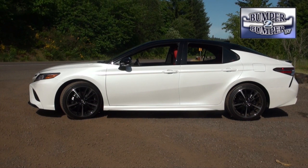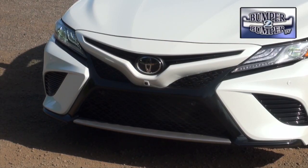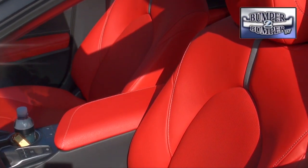With that attitude, along with a mandate from the head of Toyota for no more boring cars, many of the traditional expectations were thrown out for the XSE version of the Camry. Changes include a whole new front bumper, rocker panel, rear bumper, different wheels, a wing, and a red leather interior available exclusively on the XSE.